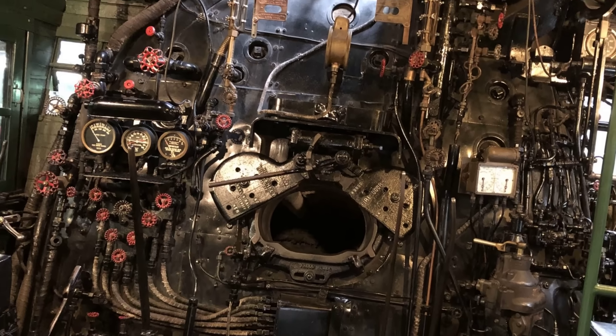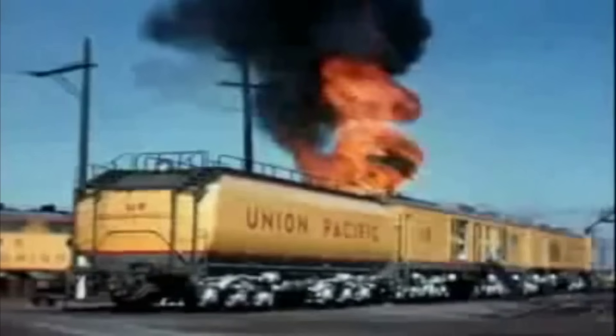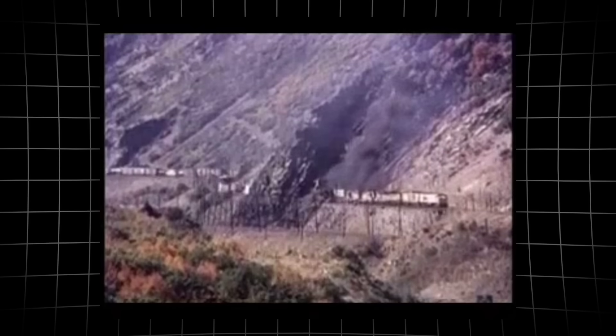Every control felt oversized, built to withstand the forces at play. Trackside, bystanders felt the heat and heard the roar before the train even came into sight. The veranda's passage left a wake of hot, shimmering air.